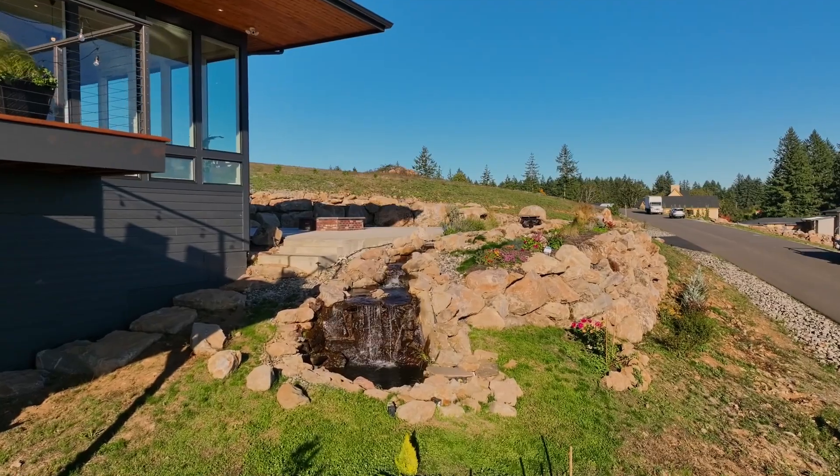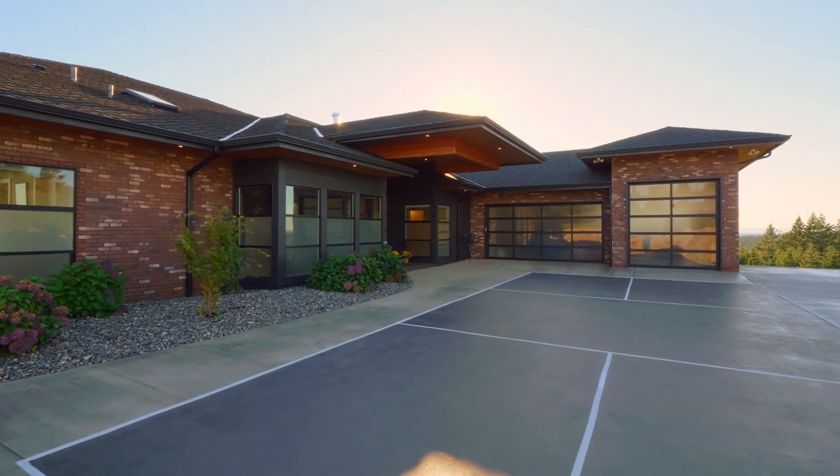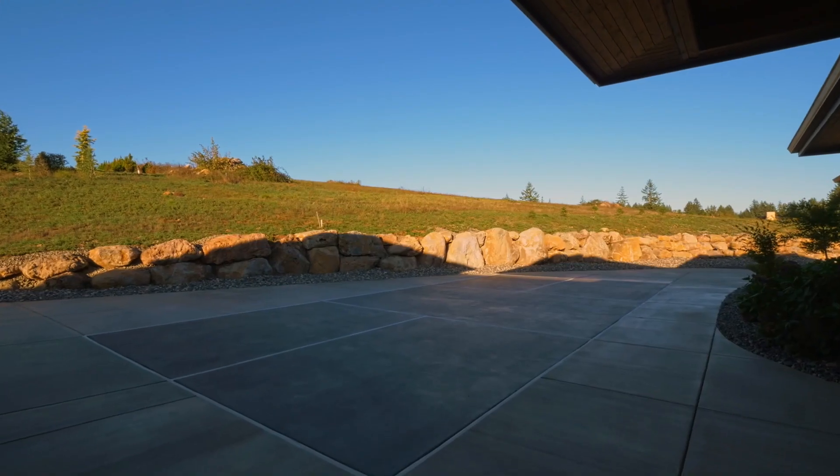From the flowing water feature to the built-in pickleball court, you'll find delightful amenities at every turn.